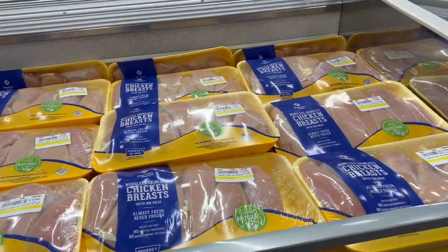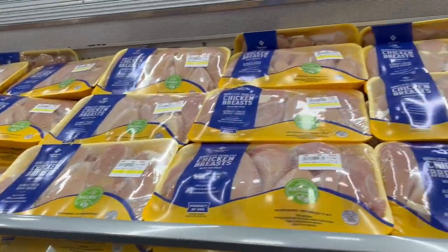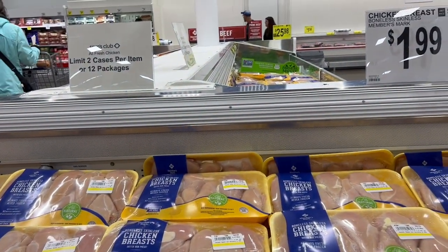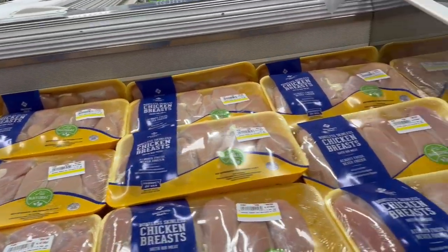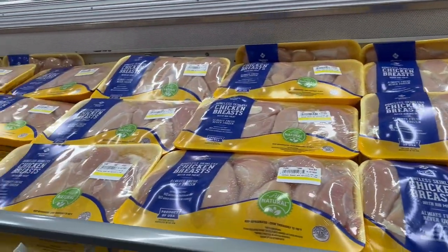Chicken, $1.99 a pound — that's your price point. It is still a good price here at Sam's Club. They limit two cases per item or 12 packages. So you can buy two cases, so 24 packages.